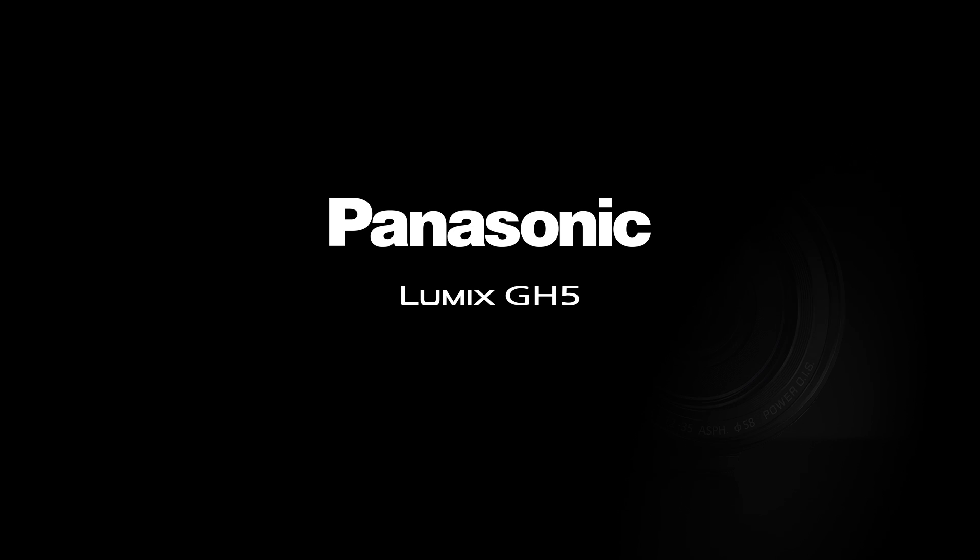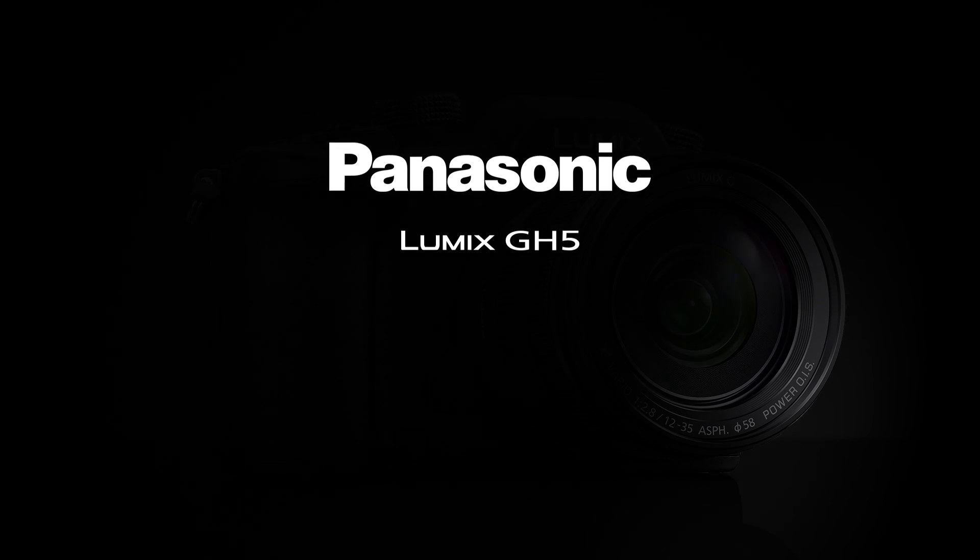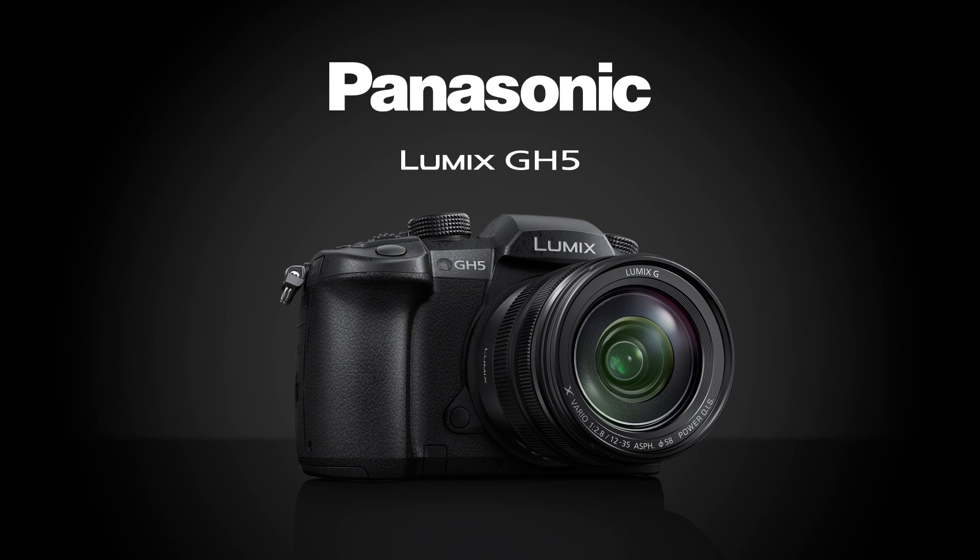The new Lumix GH5 is Panasonic's most impressive hybrid mirrorless camera, delivering the perfect balance of phenomenal video technology and high quality stills. To see just how impressive the new Lumix GH5 really is, let's take a look at the key features.